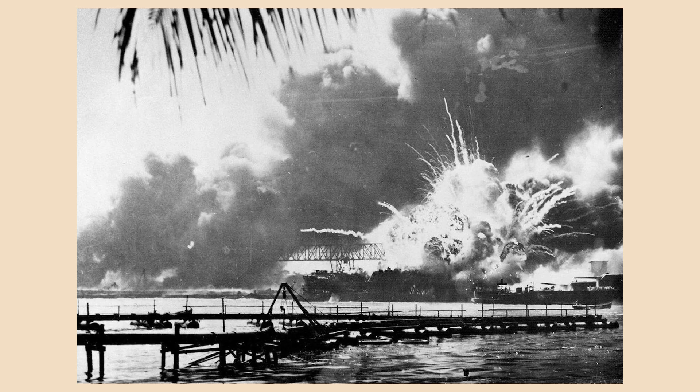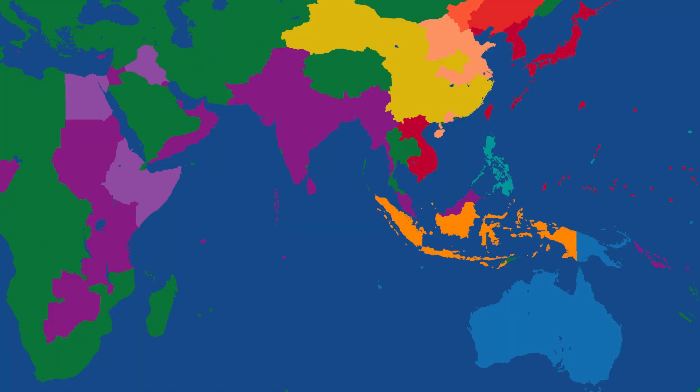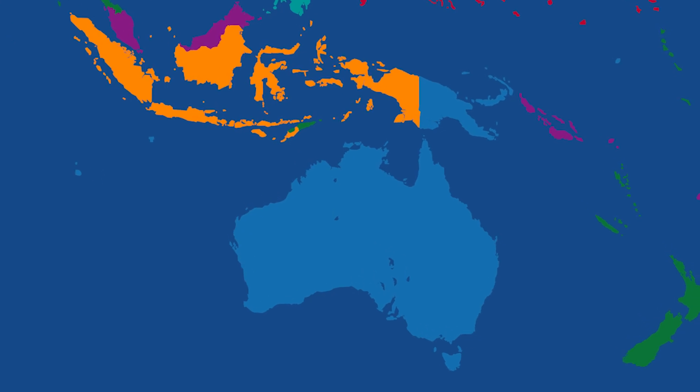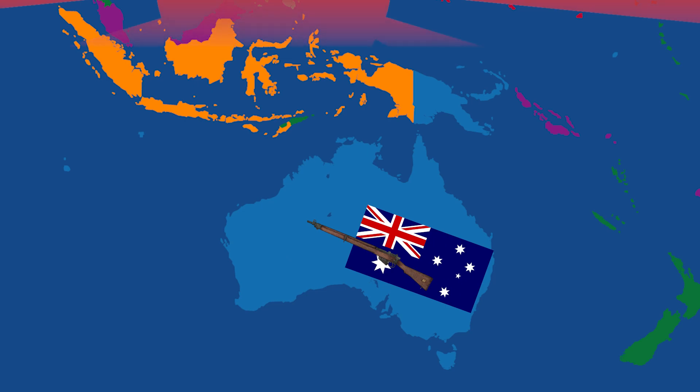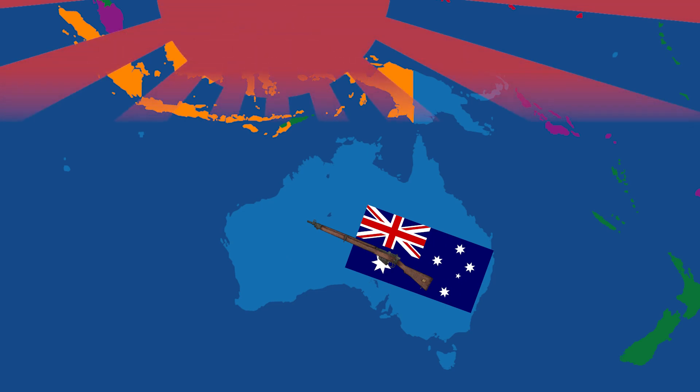Before we get into the specifics of the campaign, we need some context. Before the bombing of Pearl Harbor, most Australian forces were spread thin fighting overseas in other theatres of the war, such as in North Africa. Therefore, the main forces protecting the Australian mainland were militia members, also known as the Army Reserve. Many of them were conscripted and seen as untrained and inexperienced, yet these militia forces were expected to make up the first line of defence against a Japanese invasion of Australia.